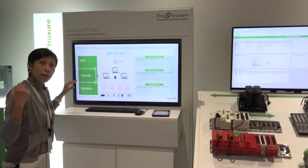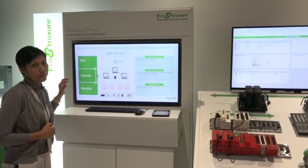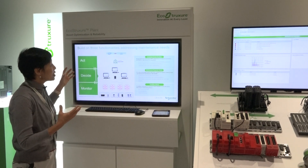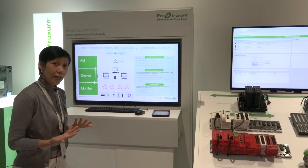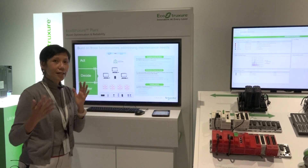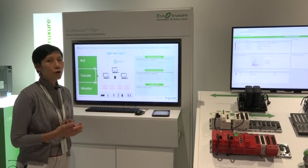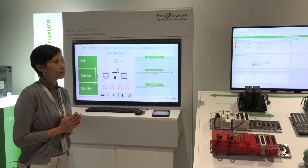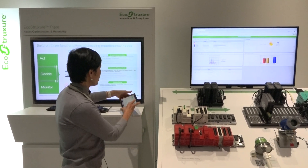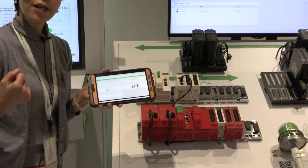This allows the technician in the field to act proactively before an impending failure arrives. All this information can further integrate into your EAM system — enterprise asset management — your ERP, SAP, e-logbook, or Maximo. You can also access Maintenance Advisor on your mobile device to monitor your plant assets anywhere, anytime.